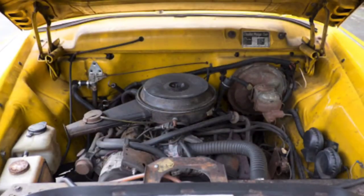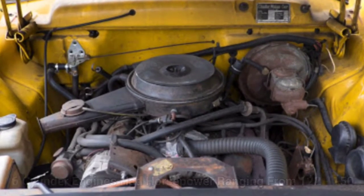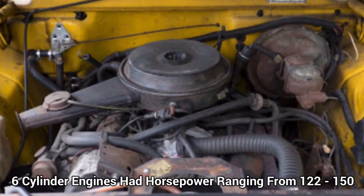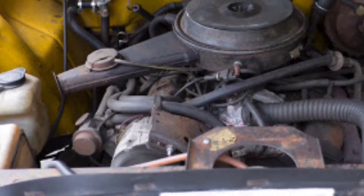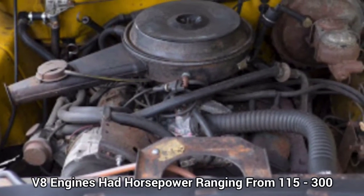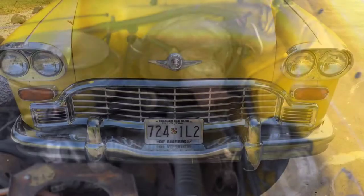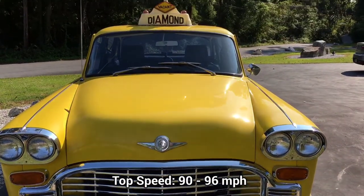Now let's go ahead and have a look under the hood here. On the Checker Marathons, they had an inline 6 that was made by Continental Motor Company as well as General Motors, and also a V6 that General Motors made under the Chevy label. There was also a V8 engine made by General Motors under the Oldsmobile and Chevy labels as well. The top speeds were approximately 90 miles per hour for these vehicles.